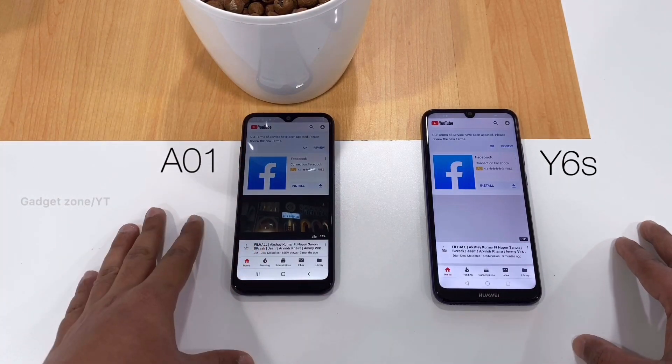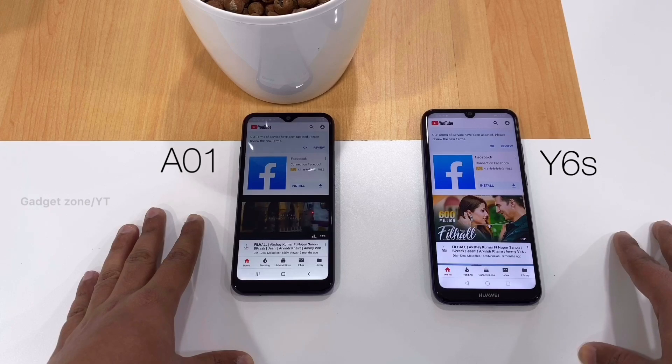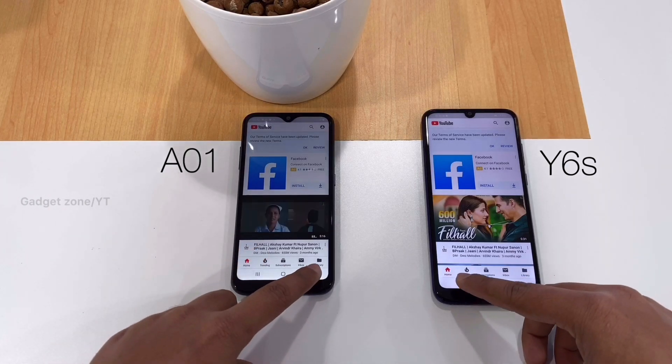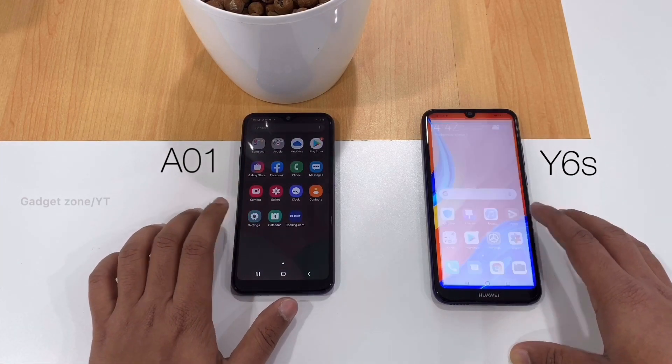A01 is much faster than the Y6s here — you can see the A01 starts to play first, so that's a great sign. Next we can check out the version of Android.